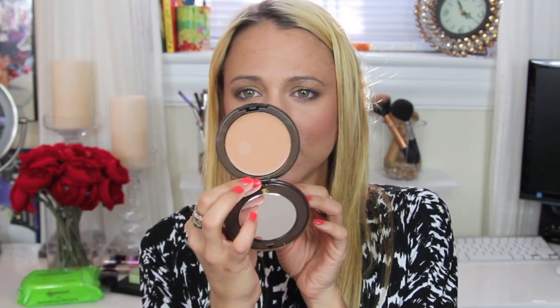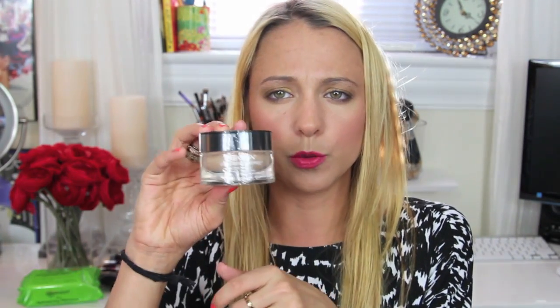I also got the new Revlon New Complexion Makeup in Natural Beige — it's a compact cream makeup that looks really interesting. And then the other Revlon foundation I've been wanting to try for a long time is the ColorStay Whipped Foundation in True Beige. It's kind of a mousse texture — I'm super excited to check all of these out. Reviews on all foundations are coming!